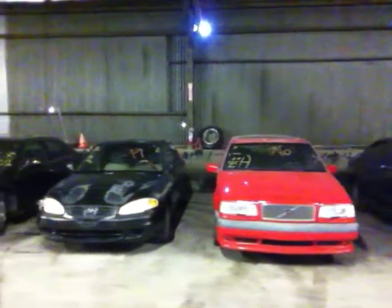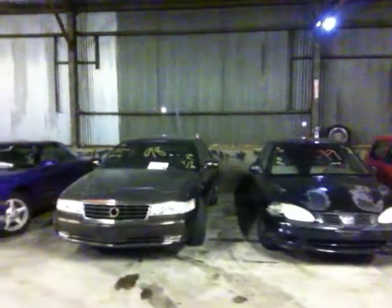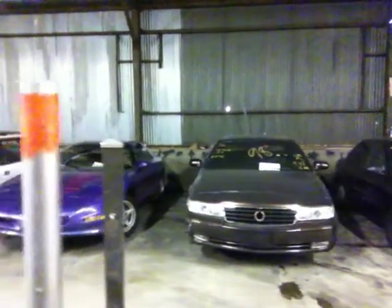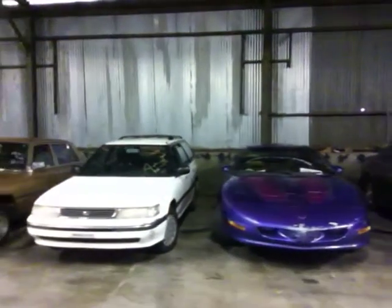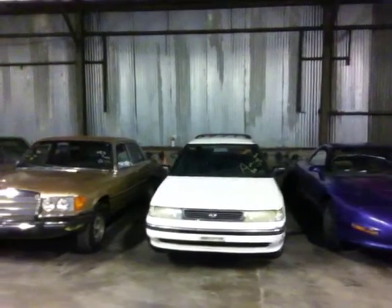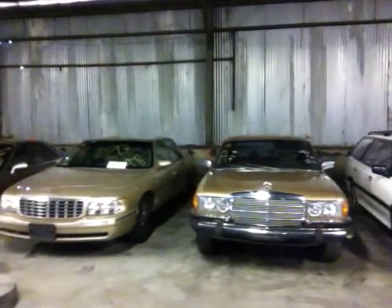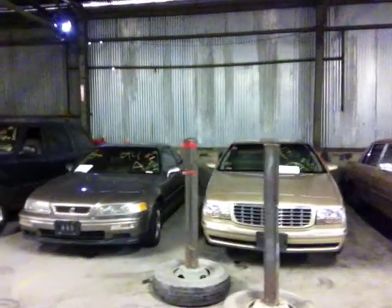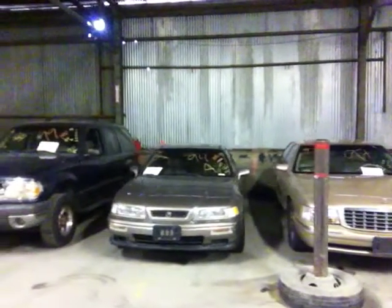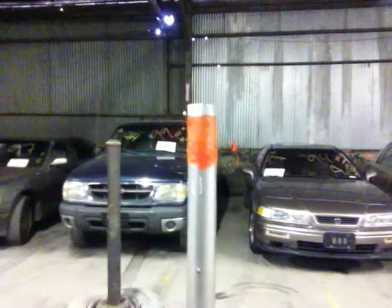Vehicle 38 is a 1996 Volvo 850 Station Wagon, red in color. Vehicle 39 is a 1999 Hyundai Elantra, black in color. Vehicle 40 is a 1998 Cadillac Seville, brown in color. Vehicle 41 is a 1995 Pontiac Firebird, purple in color. Vehicle 42 is a 1992 Subaru Legacy, white in color. Vehicle 43 is a 1980 Mercedes 400E, gold in color. Vehicle 44 is a 1997 Cadillac DeVille, gold in color. Vehicle 45 is a 1994 Acura Legend, silver in color. The rest of the vehicles all require a $300 deposit upon winning bid.